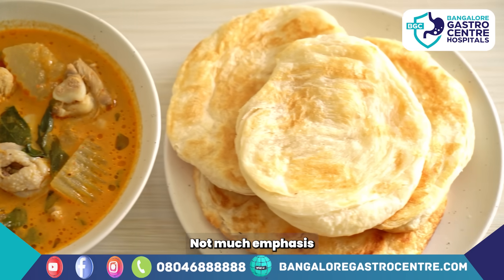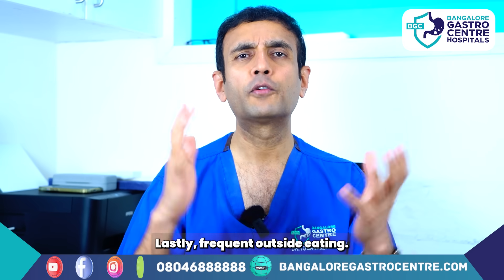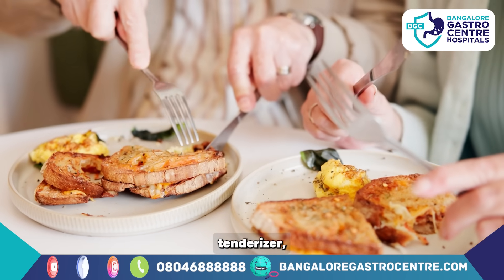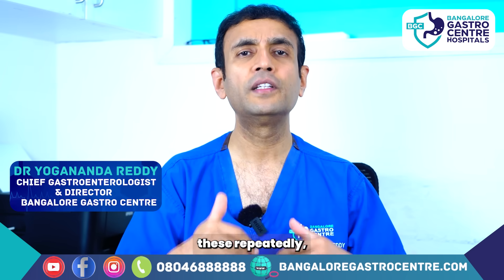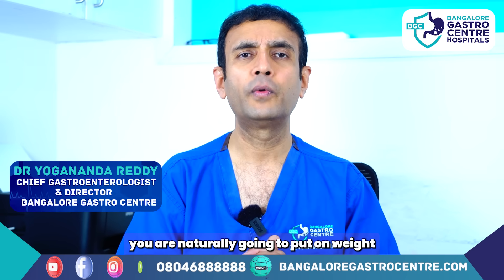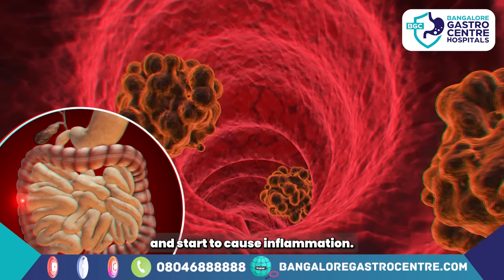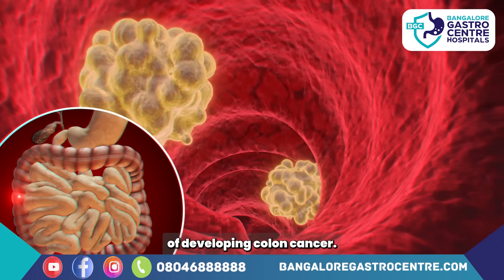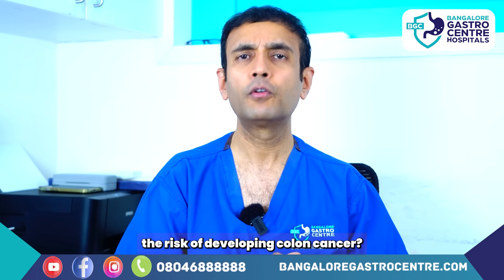Fourthly, low-fiber diet — a lot of Indians lack fiber because their diet is heavily carbs: rice, chapati, roti, without much emphasis on salads and greens. Fifthly, frequent outside eating — restaurant food with high calories, meat tenderizers, marinades, coloring agents, and various additives. Consuming these repeatedly causes weight gain, and all these combined factors can start damaging your colon, causing inflammation, and put you at risk of developing colon cancer.